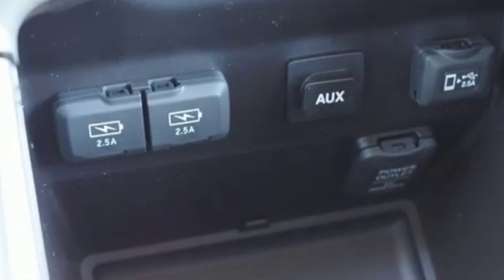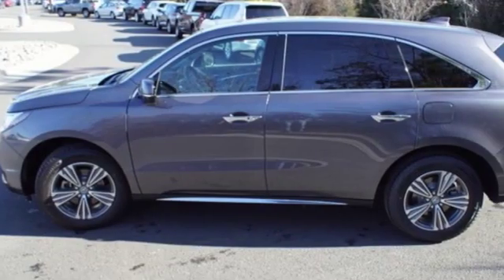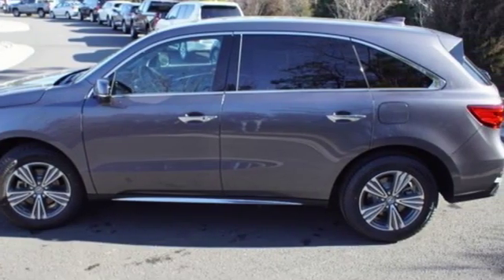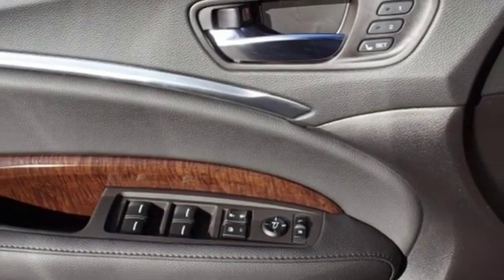It comes with great features you love: Bluetooth streaming audio, power tilt-down heated mirrors, front heated leather sport seats, auto tilt-away steering column, and Apple CarPlay and Android Auto.